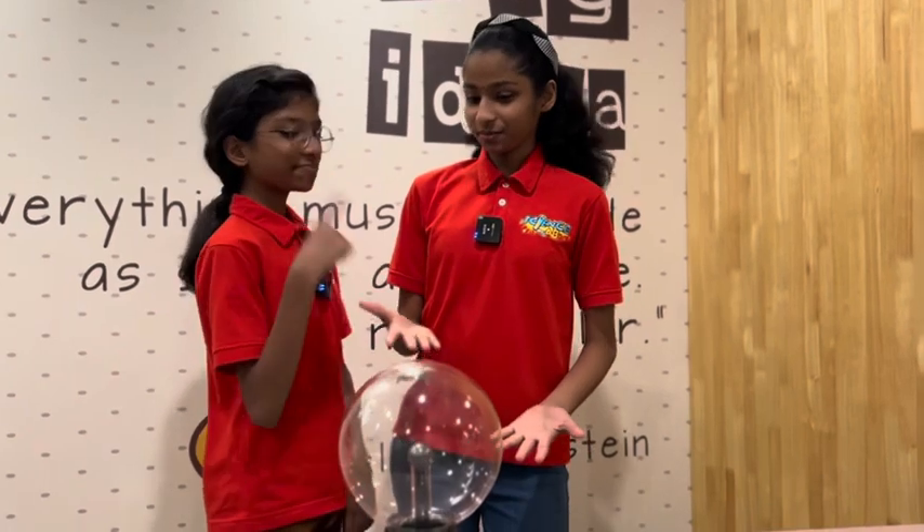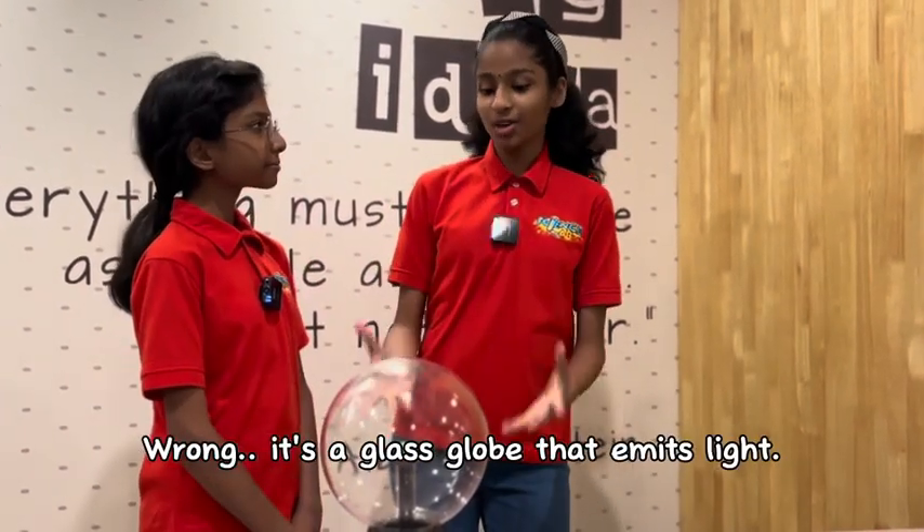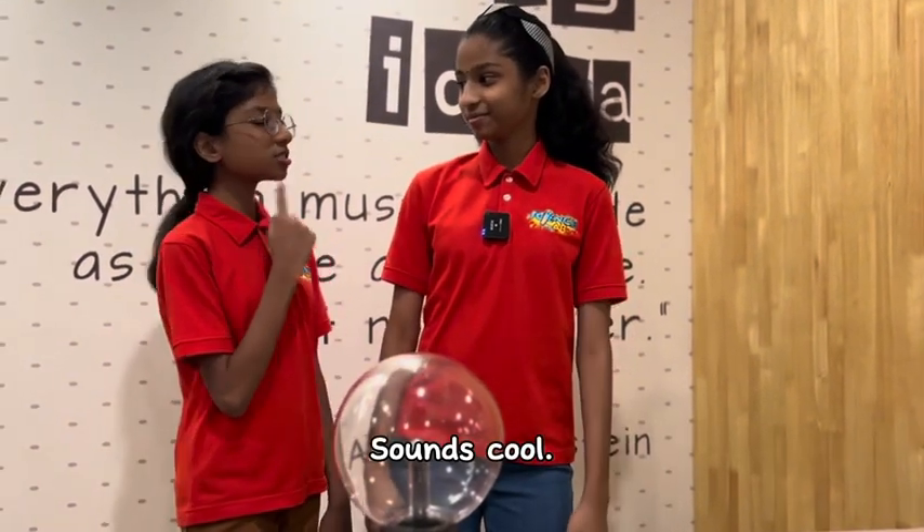What is this? It's a glass glow. Wrong. It's a glass glow that emits light. Sounds cool.